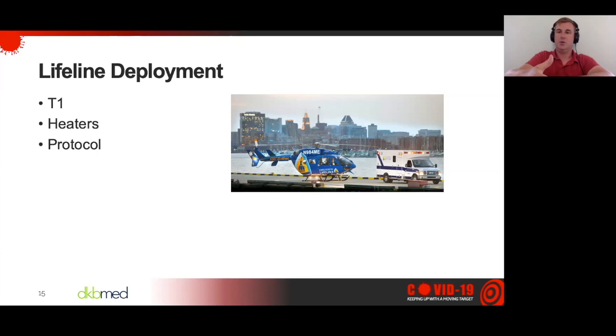Our protocol was to maintain high flow at whatever it was set at the outlying facility, or we had the option to start it under medical direction. We have an extremely progressive medical director who rapidly put together a protocol for us. The goal was to keep it under 40 liters a minute and 60% FiO2 — that was our trigger for concern and for when we needed to consider intubation. If we weren't able to maintain SATs or a PaO2 with 60% FiO2 and 40 liters a minute, that's when we started thinking about whether the patient needed to be intubated. I'm pretty proud of how quickly we were able to roll that out.